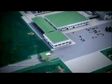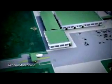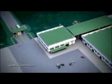Building E is the central storehouse with an area of about 1,500 square meters, equipped with an automated warehouse system. In front of the storehouse, an open shed is located for bogies and axle storage.